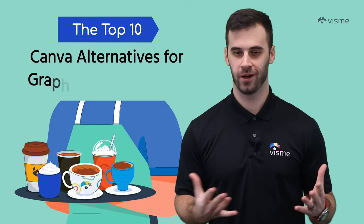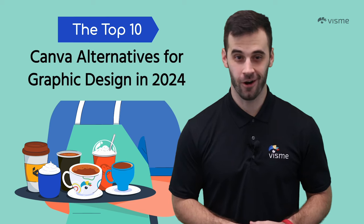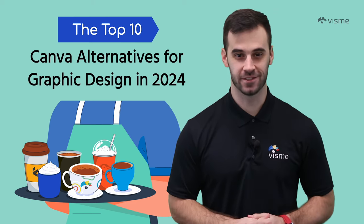Are you currently using Canva but often left wanting more? Believe it or not, there are alternatives that are both free and paid, and they may surprise you.